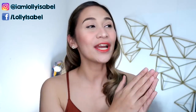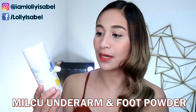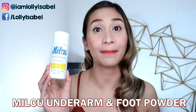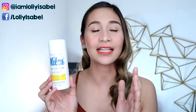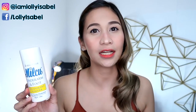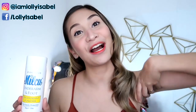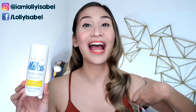Ano-ano nga ba ang mga products na ginagamit ko sa aking Kilikili? In the morning, wala ako masyadong Kilikili routine. Ang aking ginagamit lang na deodorant ay itong milk na underarm and foot deodorant powder. Mas gusto ko siya kasi nasa powder form siya. Hindi siya nakakatanggal ng pawis, pero definitely hindi nangangamoy ang Kilikili ko at hindi siya nakakaitim.